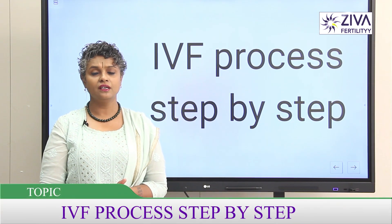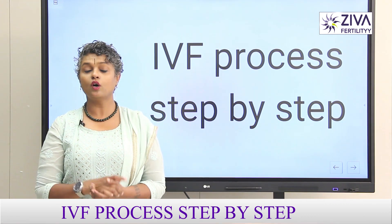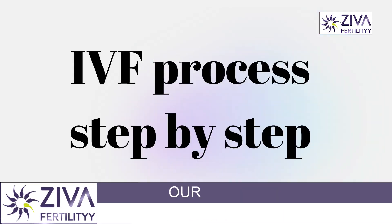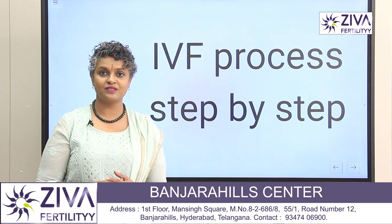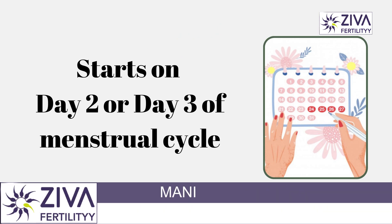IVF, or In-vitro Fertilization, is today a very convenient and easy procedure to conduct. The complications that we initially had decades ago have been greatly reduced or are not there at all. Let's try to understand the procedure of IVF, so that if you are contemplating or have been advised IVF, it becomes very easy for you to make this decision after this video.